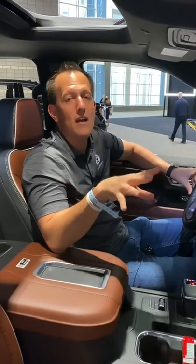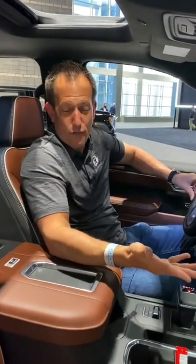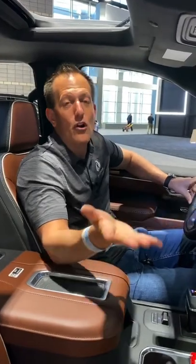It comes with a 6.2-liter naturally aspirated V8 with 420 horsepower. There are two other engine options you could choose: a turbocharged four-cylinder or a 3.0-liter six-cylinder Duramax turbo diesel engine. The starting price MSRP is going to be $78,000.